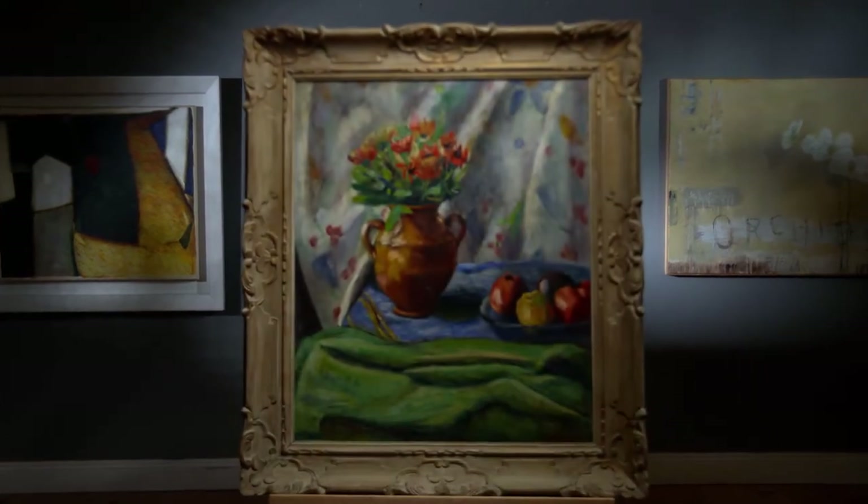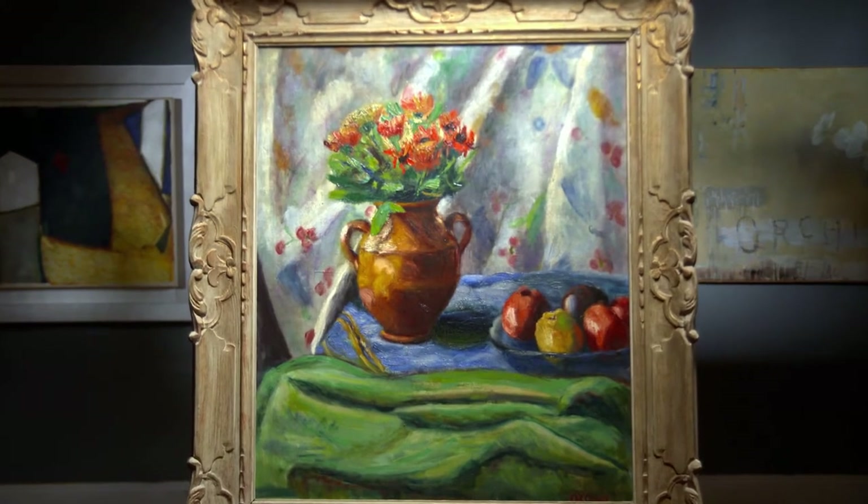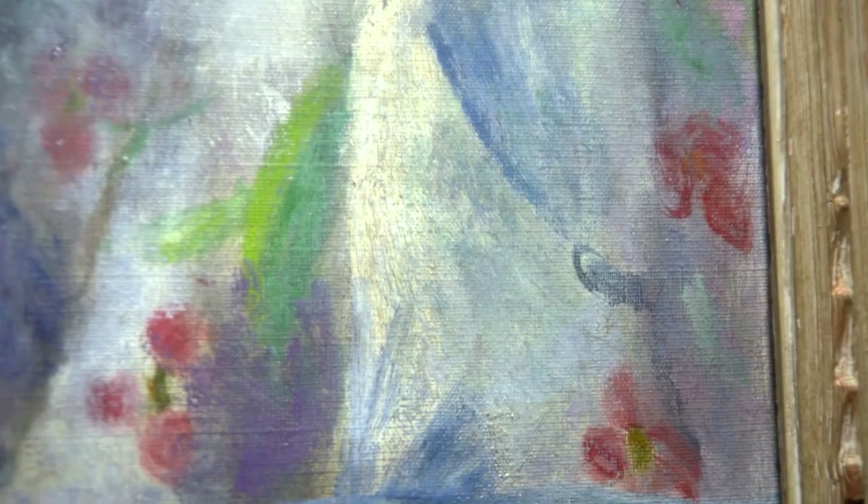To stand in front of a Roderick O'Connor, you are almost made to feel as if you are in the painting itself and could almost reach out and touch the items displayed. That is the skill of the artist. O'Connor was a wonderfully atmospheric painter.